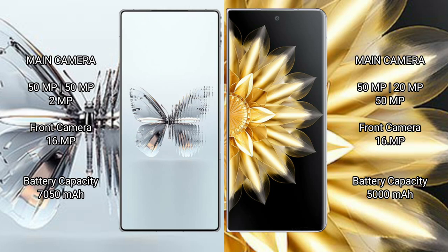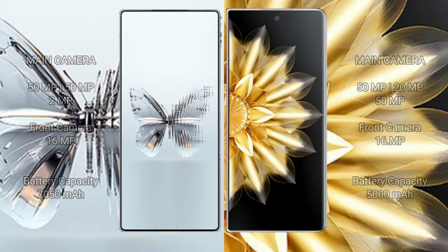Red Magic 10 Pro Plus has a 7,050 mAh battery with 120-watt fast charging support. Honor Magic V2 has a 5,000 mAh battery with 66-watt fast charging support.